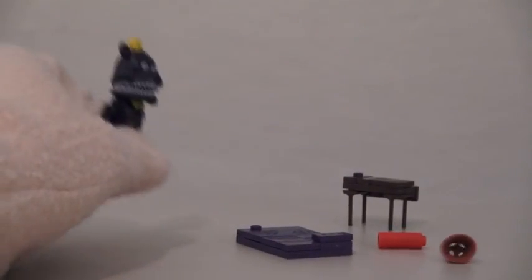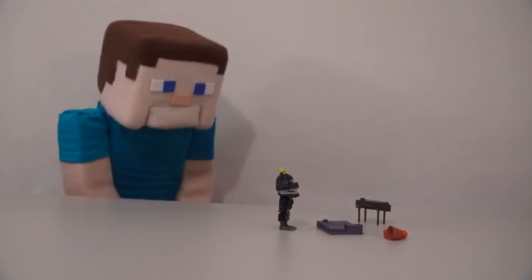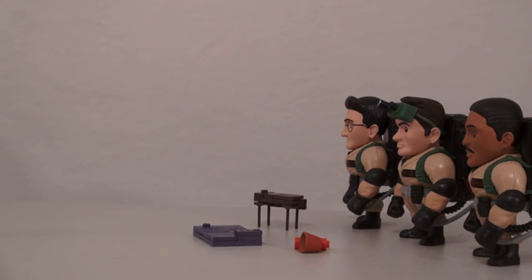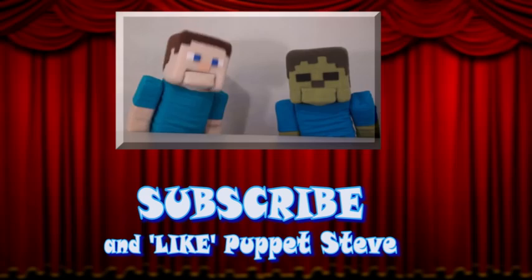Ugh, I hate this lamp! You broke my lamp! That's the last straw, buddy! Time to call the Ghostbusters! Oh no! Make sure you subscribe to the Puppet Steve Show for more Puppet Steve in the future!